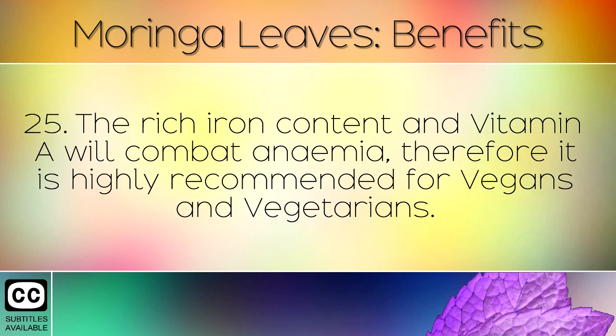The rich iron content and Vitamin A will combat anemia, therefore it is highly recommended for vegans and vegetarians.